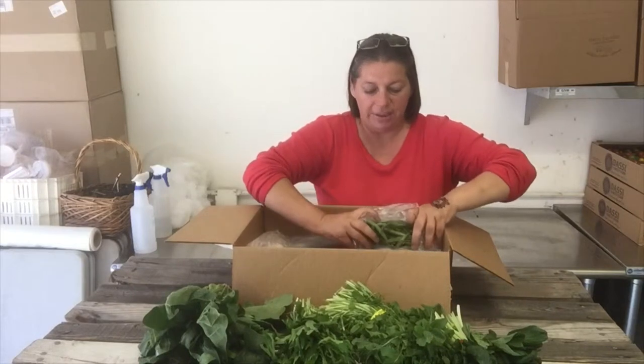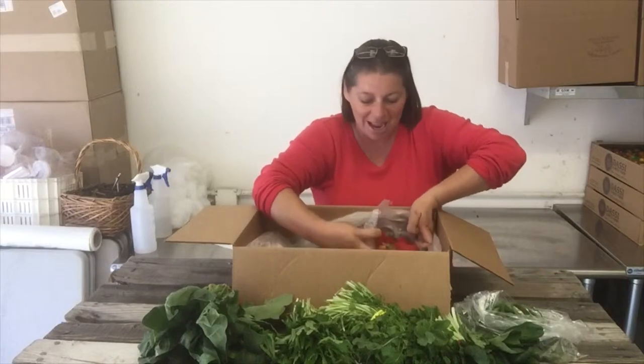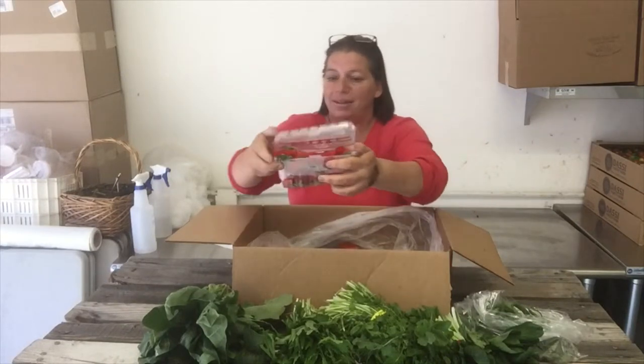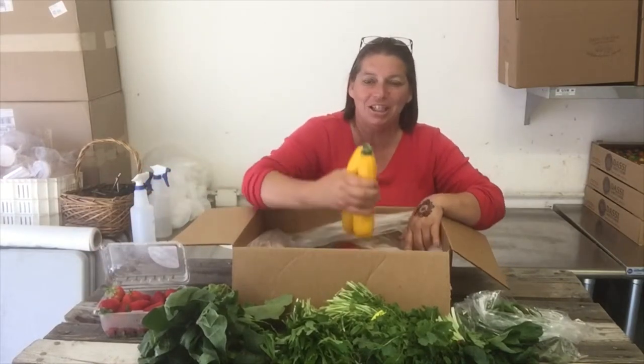We also have some green beans — if you had the yellow ones last time, these are just as tasty, so get them while you can. This is one of the last weeks of strawberries that we'll be receiving, so definitely get your strawberry fix in because they've been delicious.